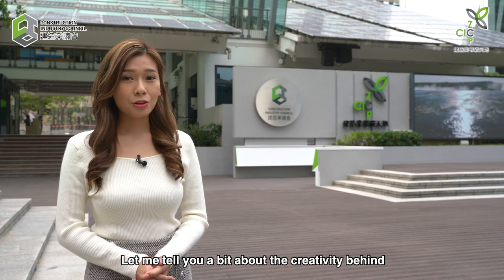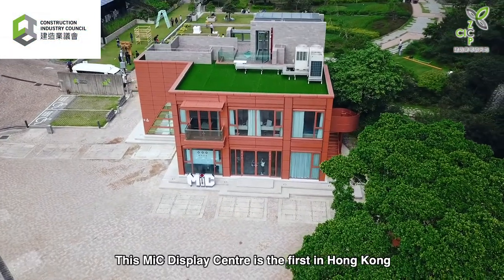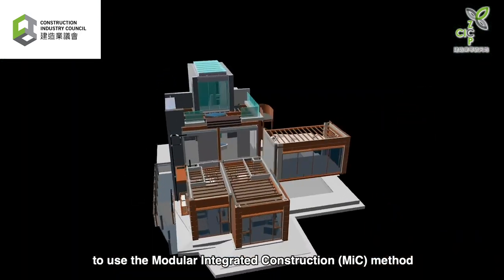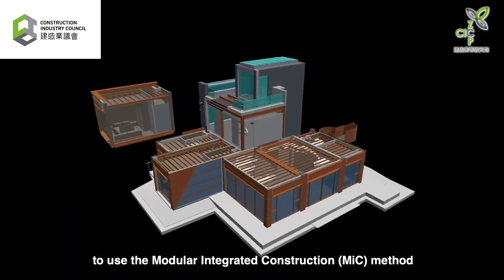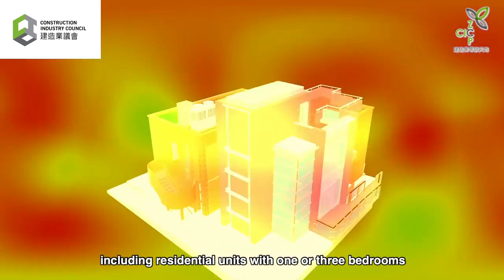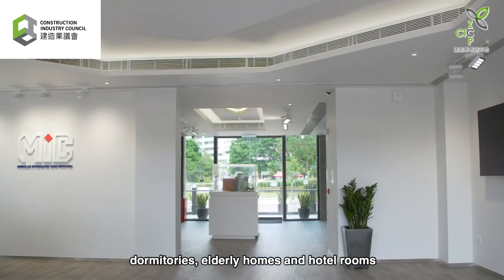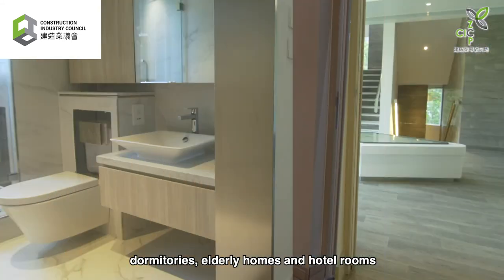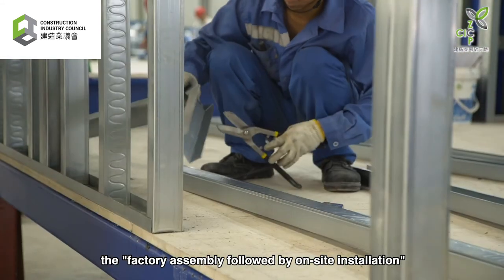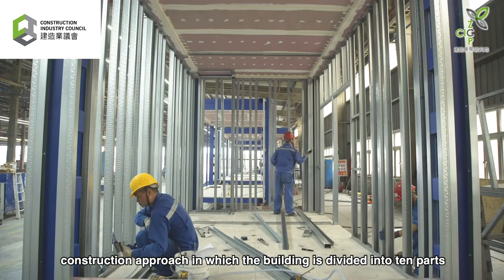This MIC Display Centre is the first in Hong Kong to use the modular integrated construction method. The design of the five show flats are based on the city's day-to-day living environments, including residential units with one or three bedrooms, dormitories, elderly homes and hotel rooms. The Display Centre adopted the factory assembly followed by on-site installation construction approach, in which the building is divided into ten parts.